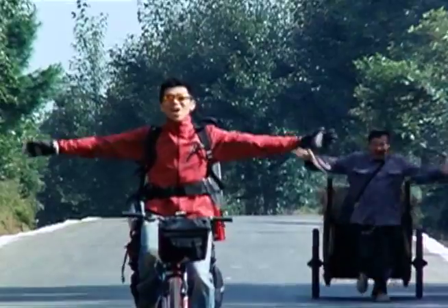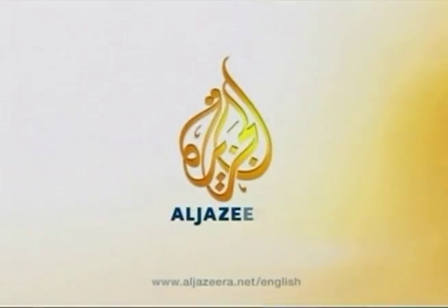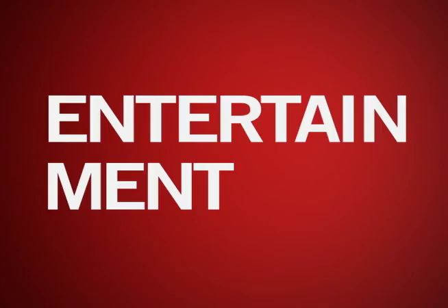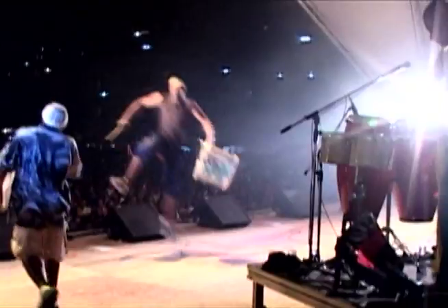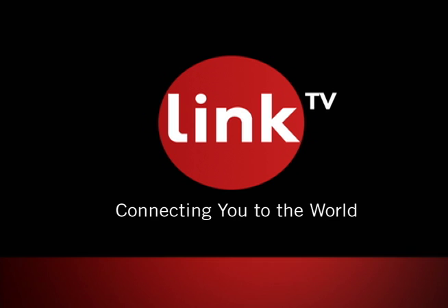Now on U.S. airwaves, a global channel of uncompromising stories, world news, documentaries, entertainment, and culture. LinkTV — connecting you to the world. For more information, visit linktv.org.